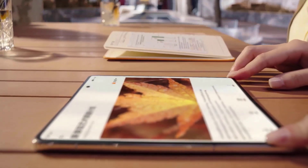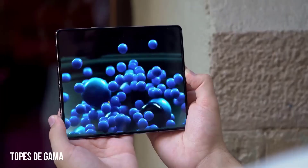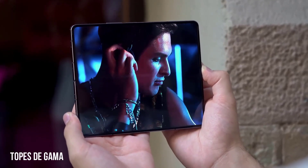Samsung has almost perfected the foldable phone, and the 2023 Samsung Galaxy Z Fold 5 is expected to be even better than the current models. For Samsung to make the ultimate foldable phone, there are 4 key things it needs to do.